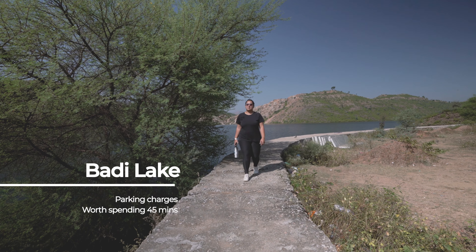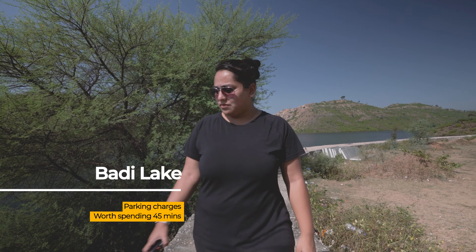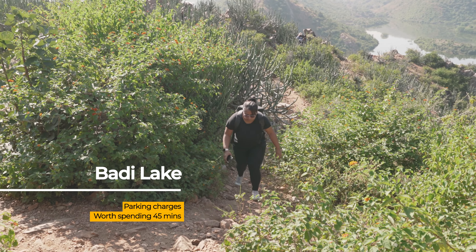The next morning, we headed out to the outskirts to explore Buddy Lake and the Bahubali Hills. Buddy Lake, just outside of Udaipur, is a fabulous place for nature lovers. This is just one part of the lake — the other one's on the other side, and we'll show you that right now.